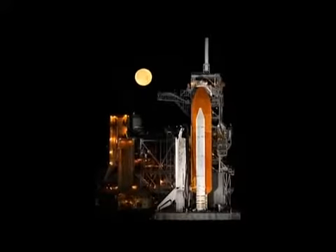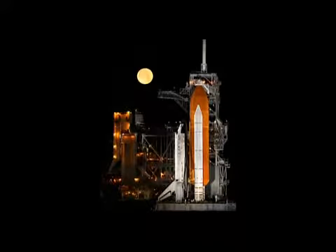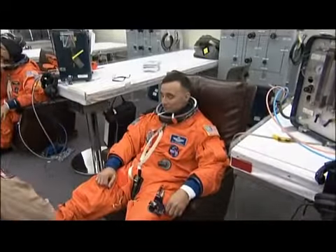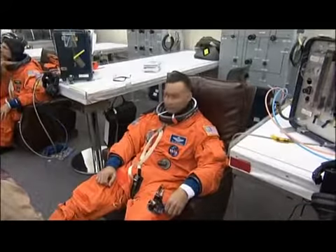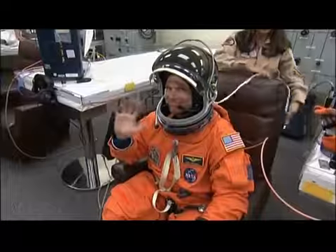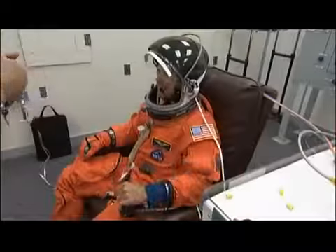The night before we were supposed to launch, we had just an absolute gorgeous shot — this is really a picture, no Photoshop here, a no-kidding picture. Really pretty. About a little over four hours before launch, we all get suited up in the suit room at Kennedy Space Center. Here's our pilot, Tony Antonelli, getting psyched for his first mission.